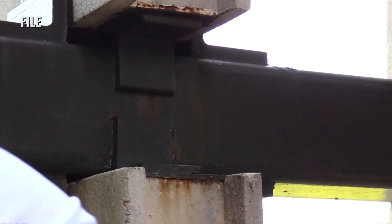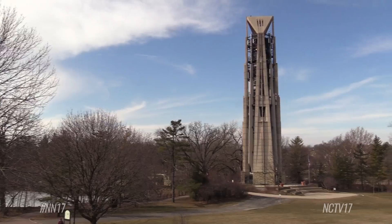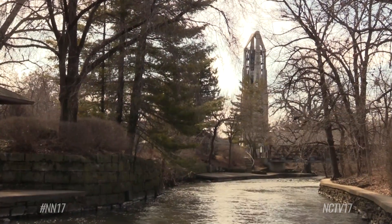The three options were: repair the damage; repair the damage and enclose the lower portion of the tower in glass; or regularly assess the tower and disassemble it when it's no longer safe. Council unanimously agreed with the Riverwalk Commission's recommendation to go with option one.